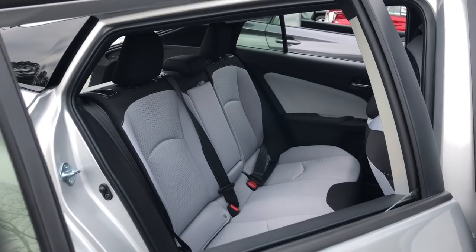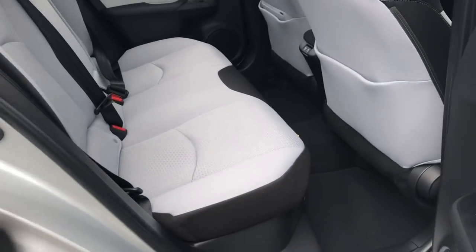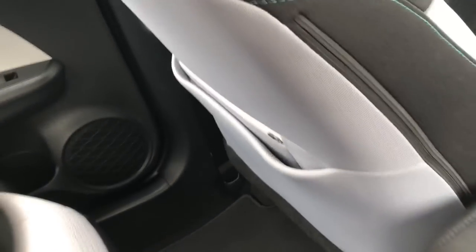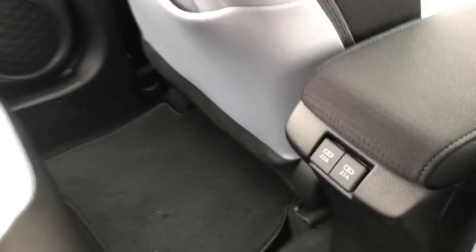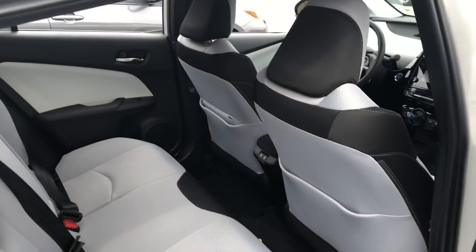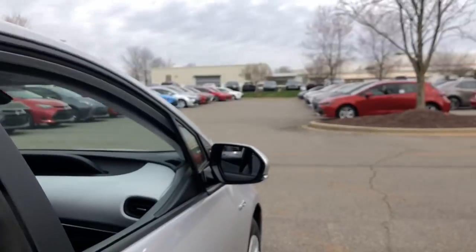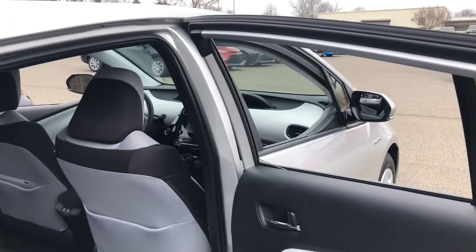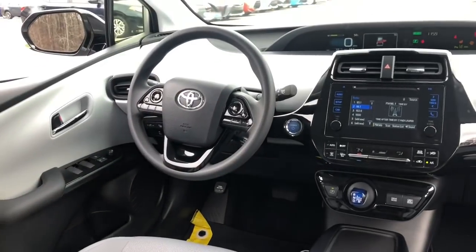This is the LE. It has the same interior as the L-Eco and XLE. The color is Moonstone — a kind of two-tone with black. It has seat back pockets not found in the L-Eco, and a small kangaroo-style pocket. Two USB ports. If you're choosing LE versus L-Eco, you're getting: the rear wiper, temporary spare tire, hard tonneau cover, blind spot monitor with rear cross traffic alert, and intelligent clearance sonar with intelligent parking assist.